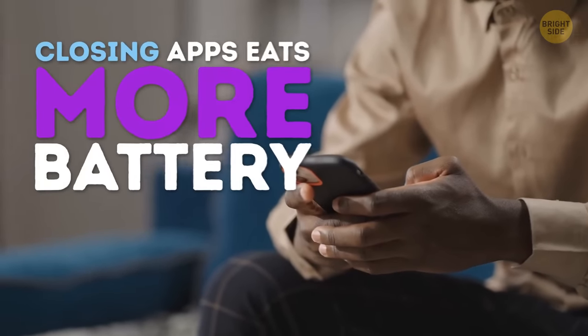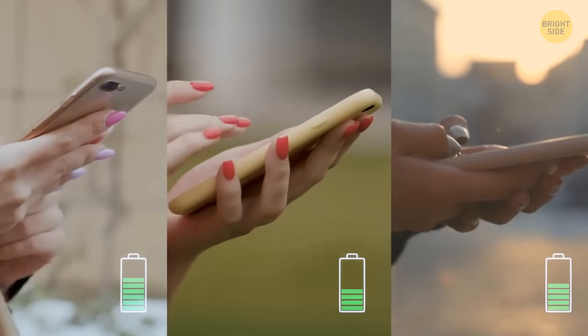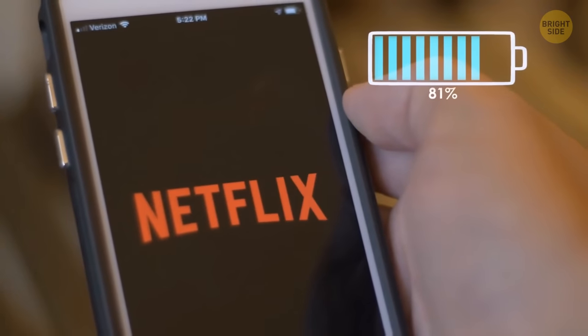Turns out, closing background apps eats more battery than letting them run loose. When you force quit an app, your phone spends its precious juice on closing the app and clearing it from RAM. And when you decide to open the app again, it'll spend more resources on bringing it back to life.